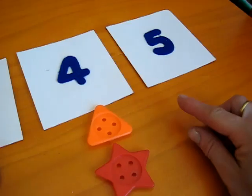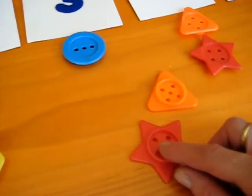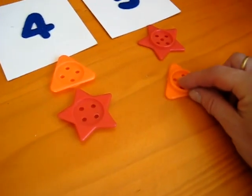Our next number is five. Can you see the five holes? Our red star and our orange triangle.